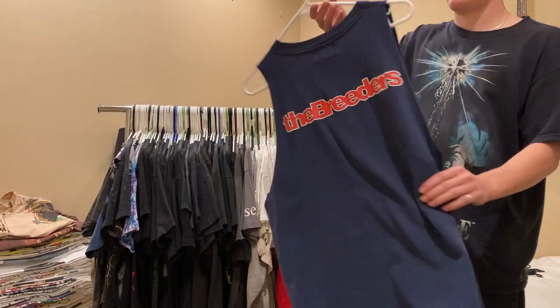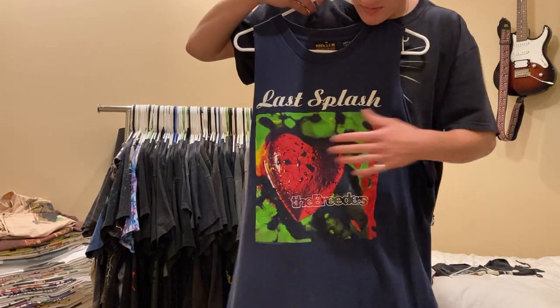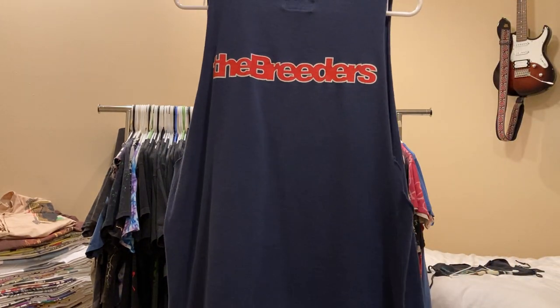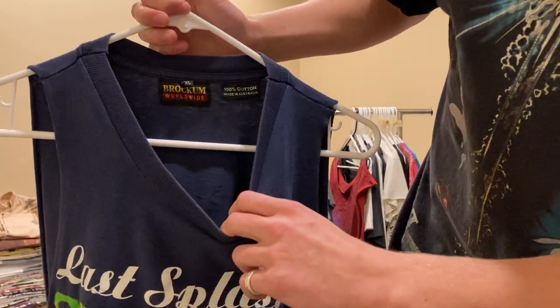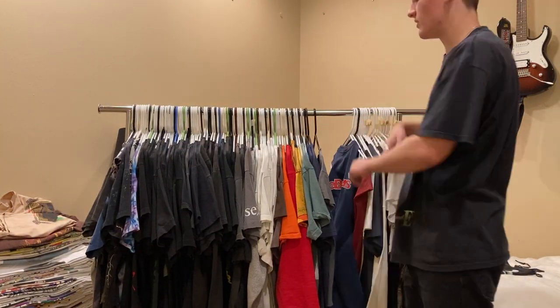Next up is this Breeders Last Splash tee. Really good album, amazing artwork - Kim Deal from the Breeders, or from the Pixies. Check out the Breeders, they're sick. XL on a Brockham tag, made in Australia. I think I paid $150 for that one.